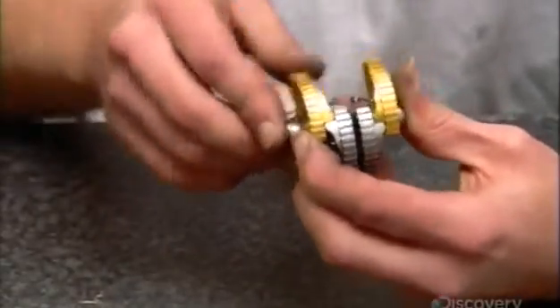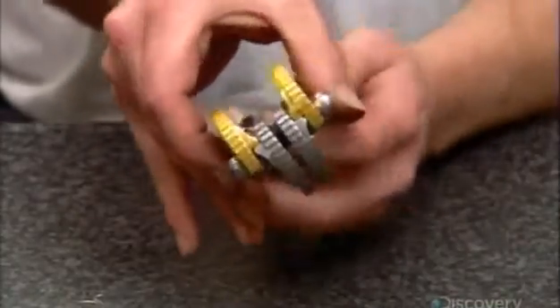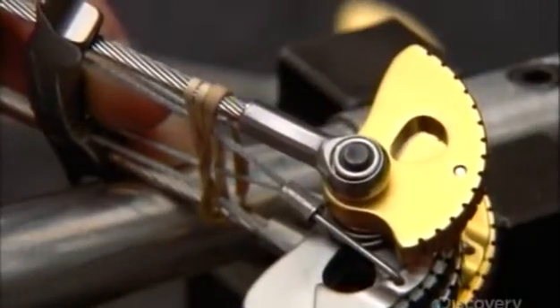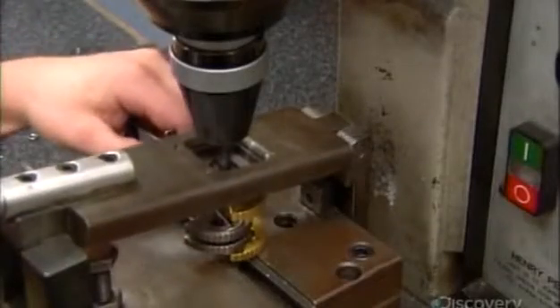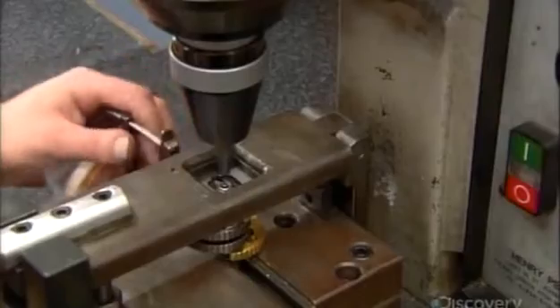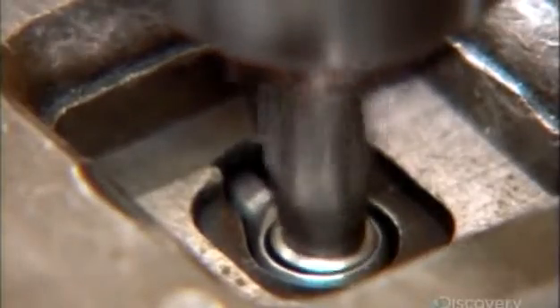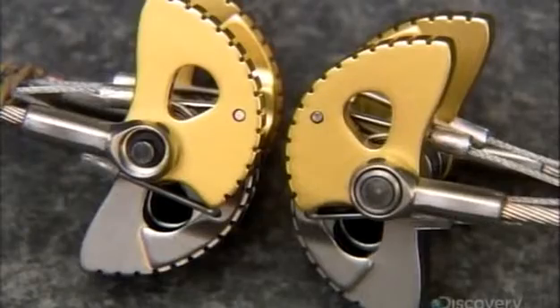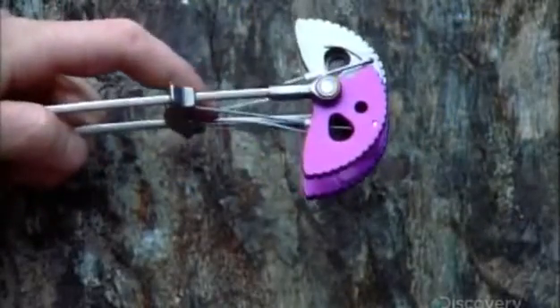A cone-shaped washer on each end of the spindle holds everything together. The riveting machine locks in the components by flattening and widening the end of the spindle to fill the hole in the washer. With that, the camming device is finished.